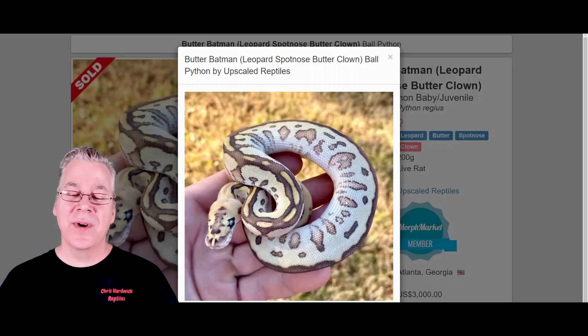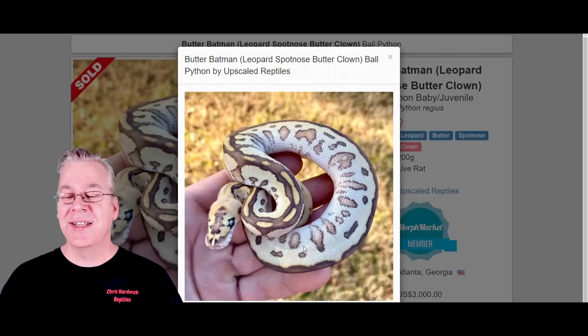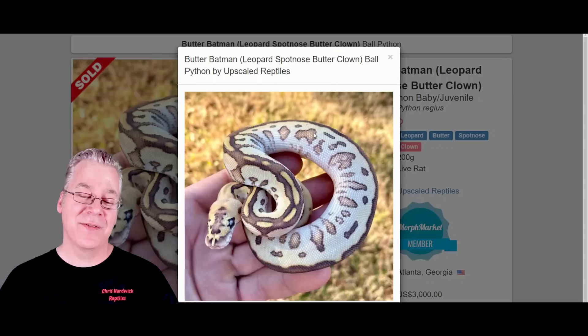I actually have a lesser clown, and they usually start with a lot of white and then, as they age, they kind of tend to fade out a little bit. It seems like, especially with the lesser and the butter combos with the clown, they are really impressive and more defined as a hatchling. They kind of tend to lose their contrast as they age.